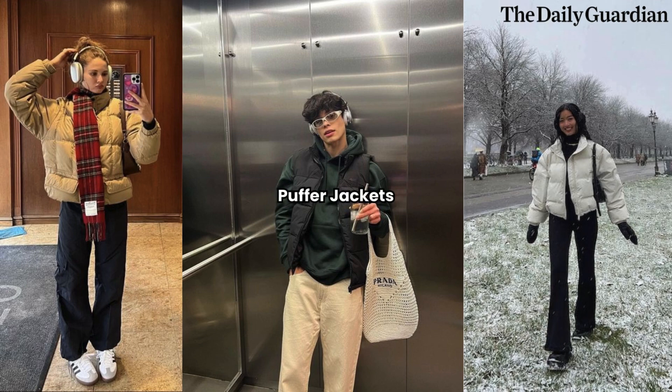Puffer Jackets. Puffer jackets have made a major comeback in recent years and continue to be a popular winter fashion trend. These jackets not only provide warmth but also offer a stylish and sporty look. Opt for a puffer jacket in a vibrant color or choose one with unique details like oversized pockets or a belted waist for a modern twist.